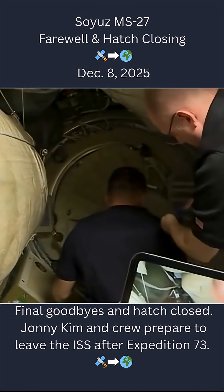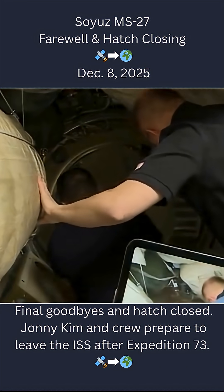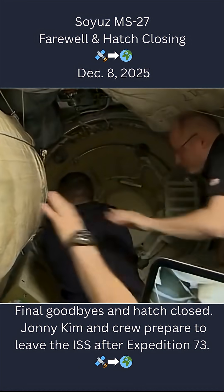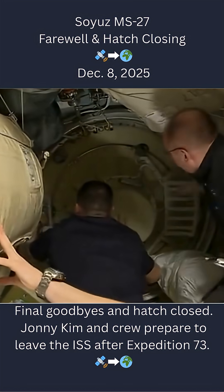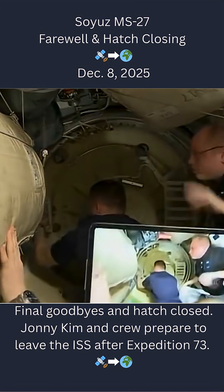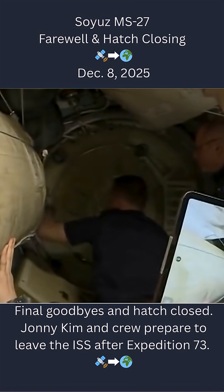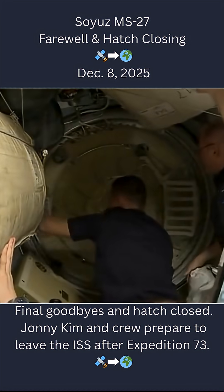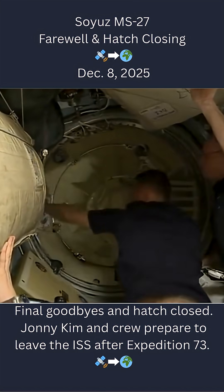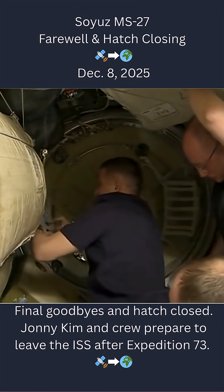The Soyuz hatch will be closed momentarily. Once those leak checks are complete, the vestibule — the small passageway — will be depressurized between Soyuz and Prashal, in preparation for the actual physical separation of Soyuz from the Prashal node module on the Earth-facing side of the Russian segment.